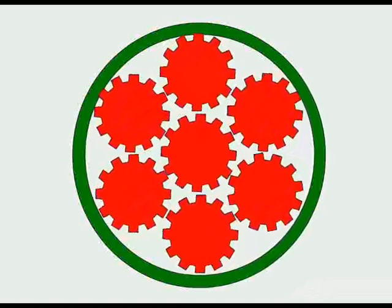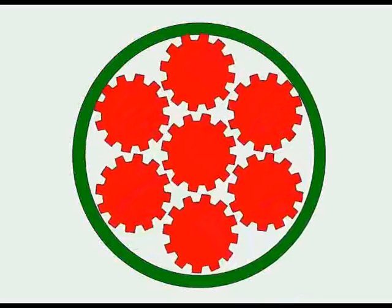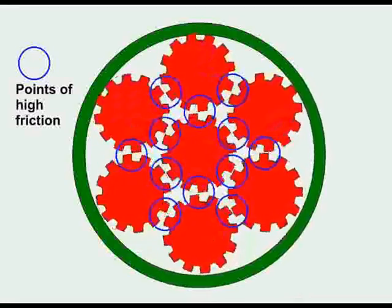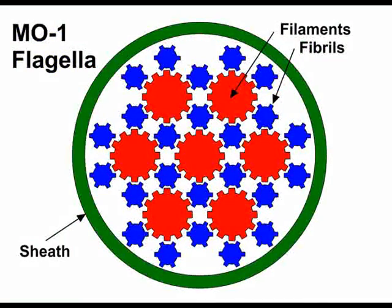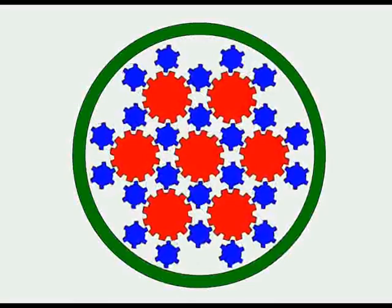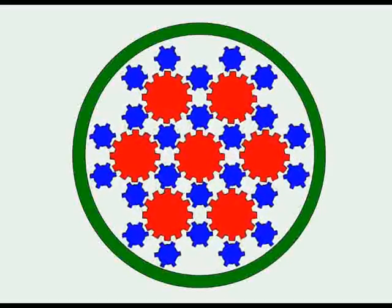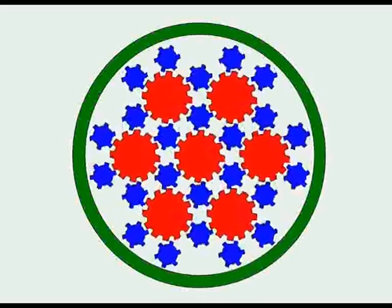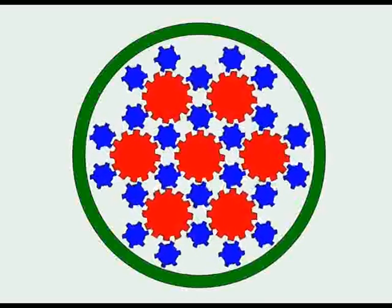Scientists have puzzled how these closely packed filaments could rotate so fast in the same direction, yet not generate huge friction between them. Were they to touch, their surfaces would be rotating in opposite directions. They examined them using very advanced techniques. The secret of their ability to rotate very fast with little friction is that between each of the seven filaments they have 24 tiny fibrils, which also rotate but in the opposite direction. They act like small gear wheels between larger gears, and thus there is little friction within the sheath.